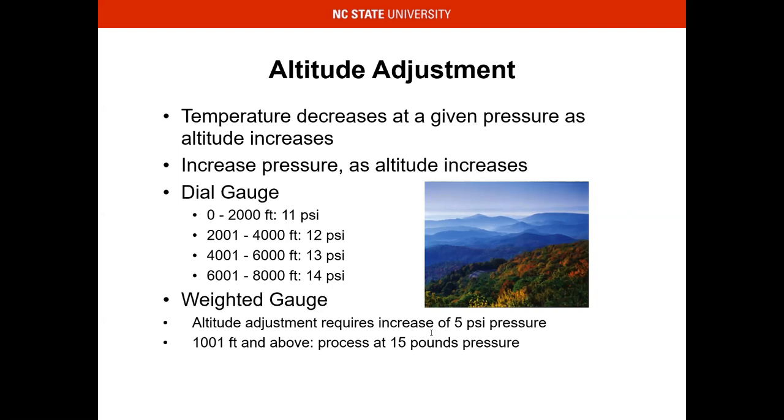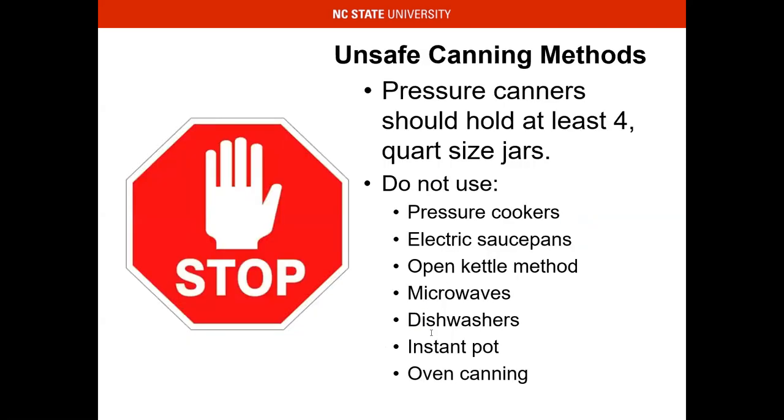Before COVID-19, I was actually going to open up a program where people could rent equipment. We had to come up with a system for getting that equipment back, but I want to make sure the community has a chance to get into the art of canning.